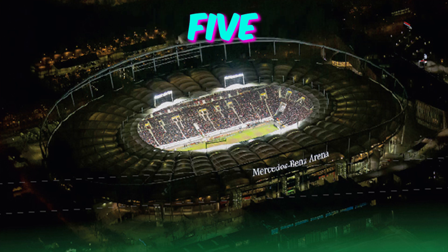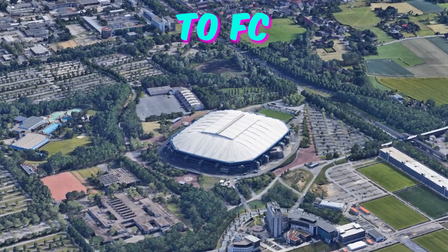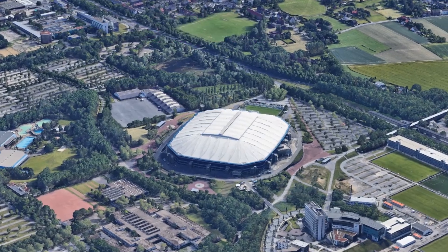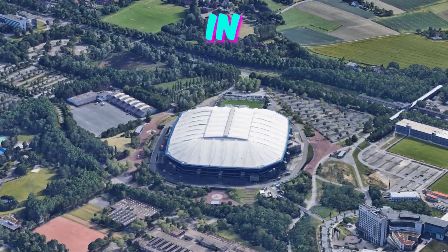Number 5: Arena Aufschalke. City: Gelsenkirchen. Home to FC Schalke 04. Capacity: 50,000. Let's delve into some lesser-known facts about Arena Aufschalke in Gelsenkirchen.